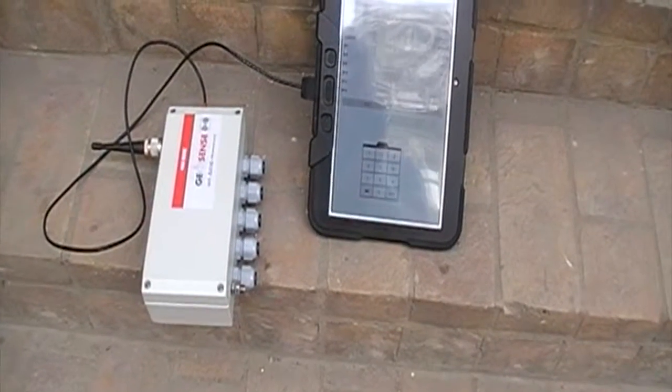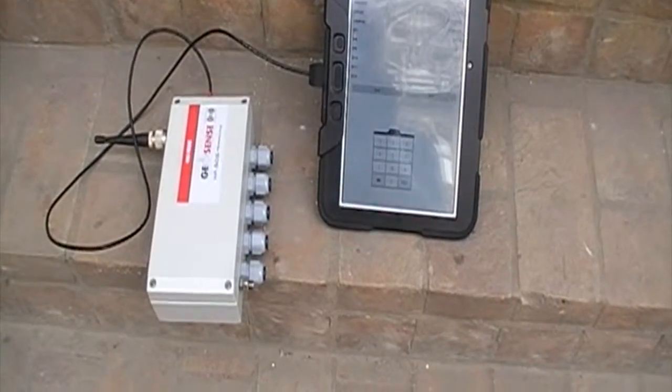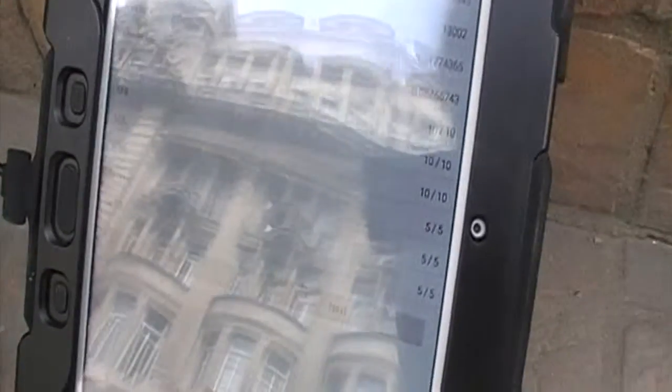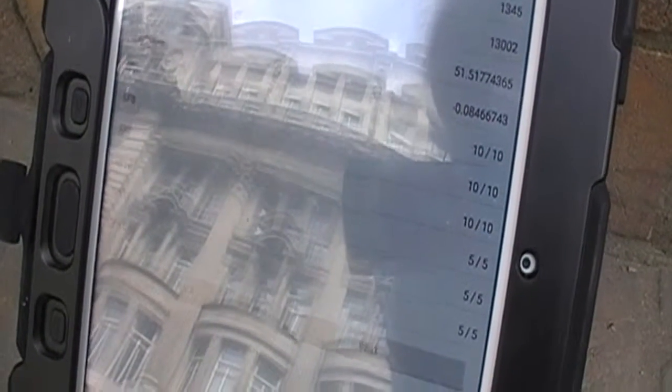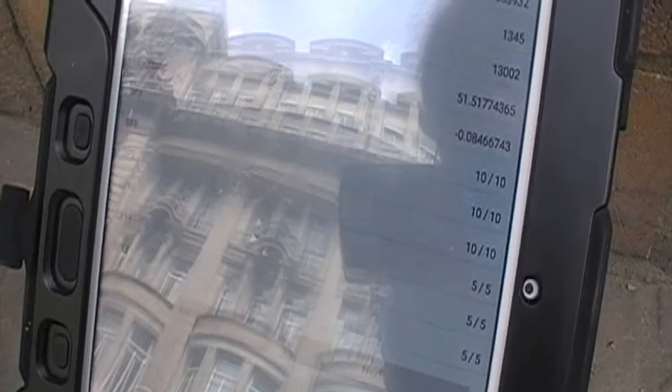The signal coverage test kit comprises the node and an Android tablet. The data has been modulated and a reading on any one of the six spreading factors shown here signifies successful data transmission. The first test shows full signal strength — 10 out of 10 and 5 out of 5.